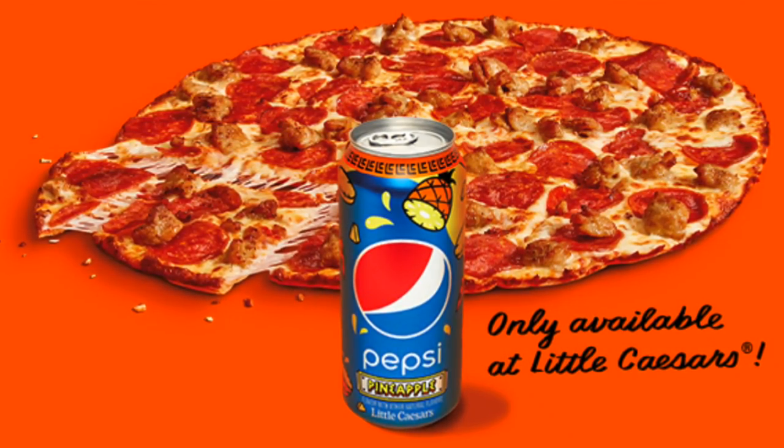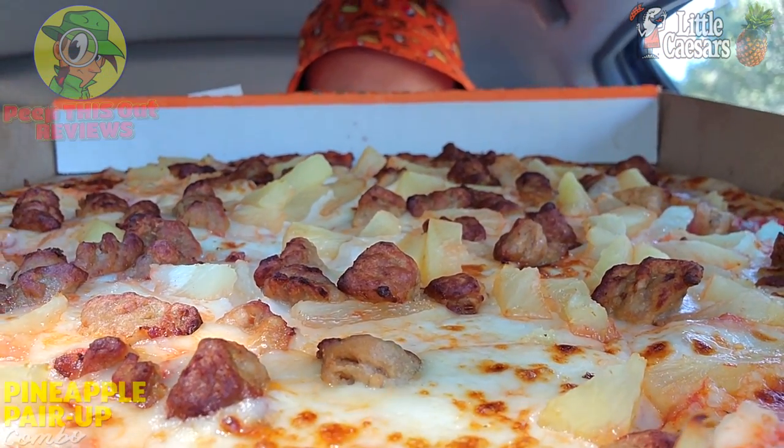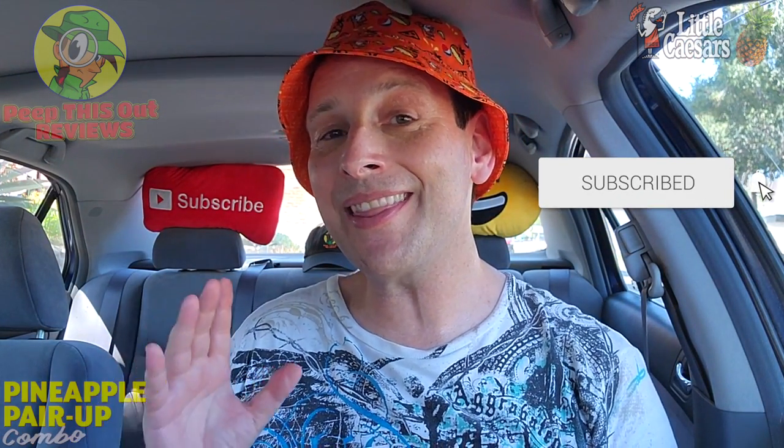It features 16 ounces of pineapple-flavored Pepsi inside this collector can, and it's looking really cool. Little Caesars didn't have to try too hard to get me here. With pizza being one of my all-time favorite foods, even though it's difficult to film in the car — the boxes are big and it's over 100 degrees outside — you're going to see me glistening throughout this review. I'm pretty glad I've got this Pepsi Pineapple to help me cool off.